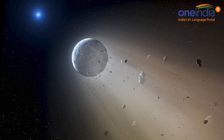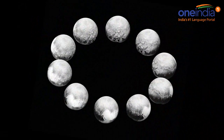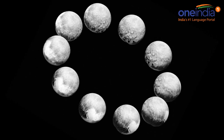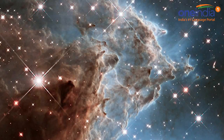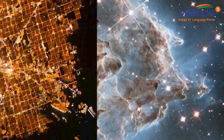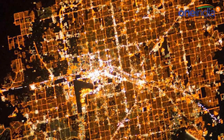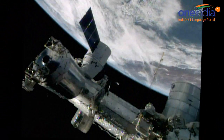Juno is the second spacecraft to enter orbit around Jupiter. NASA's Galileo spacecraft spent eight years in the orbit of Jupiter, serving the planet and its many moons. But except for a probe that parachuted into Jupiter's atmosphere, Galileo did not have the tools that Juno does to delve into what lies beneath Jupiter's clouds.